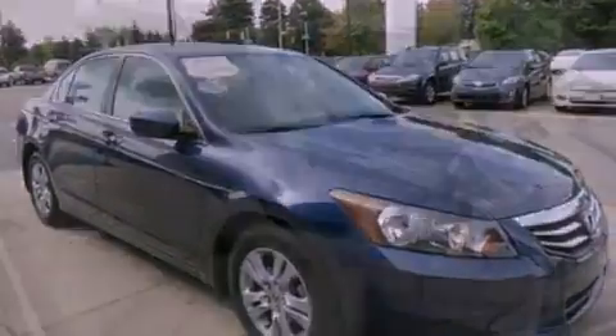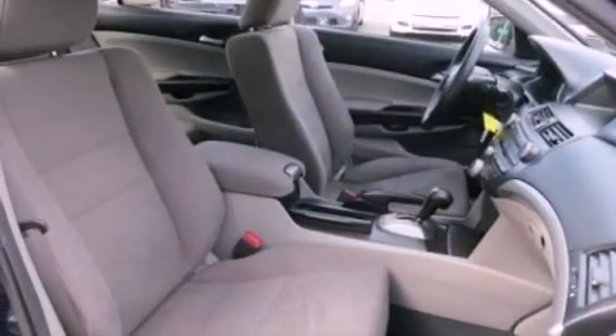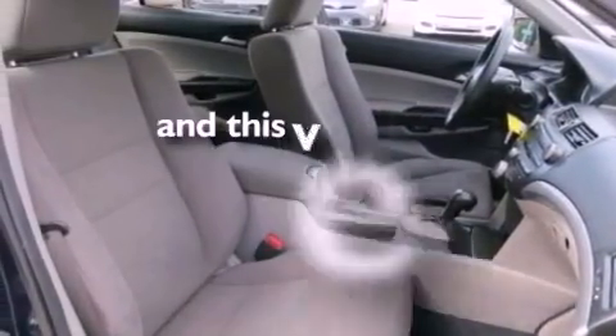A brake assist system, rear curtain airbags, and a power driver's seat. This vehicle has fewer than 11,000 miles on the odometer.